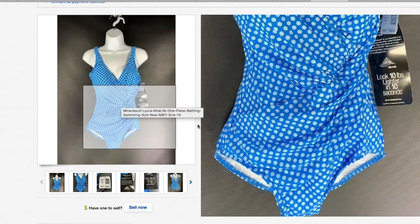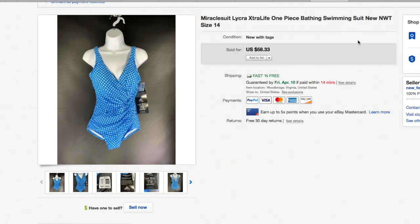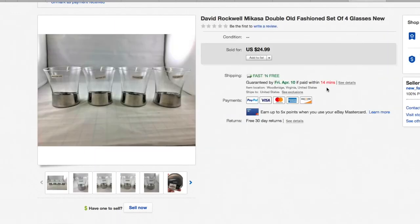Another bathing suit — the Miracle Suit, retail arbitrage. This one has a ship's wheel pattern, brand new with the tags — $58.33.